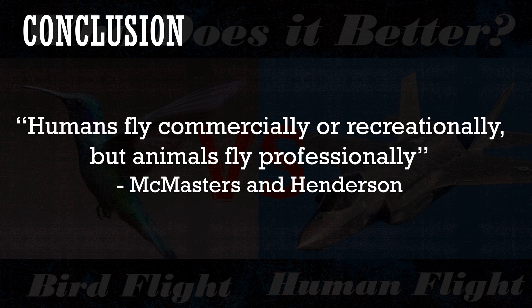So what's the conclusion? When you take size into account, birds can fly higher, faster, farther, longer, and maneuver far better than we can in our aircraft. As McMasters and Henderson once said: humans fly commercially or recreationally, but animals fly professionally. As aerospace engineers, it may be beneficial to study how birds accomplish flight so well and see if we can start closing the gap between bird flight and human flight.